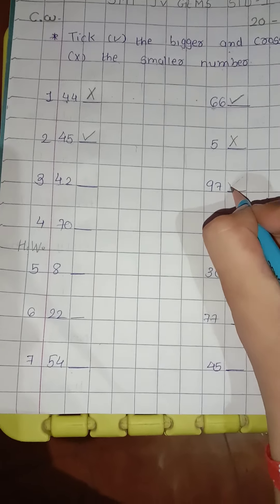Fourth, 70 and 32. First digit of both: here is 7 and here is 3. So 7 is bigger, so 70 is bigger. Tick right here. And 3 is smaller, so cross out here.